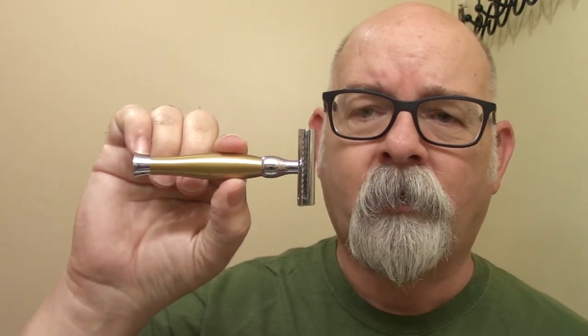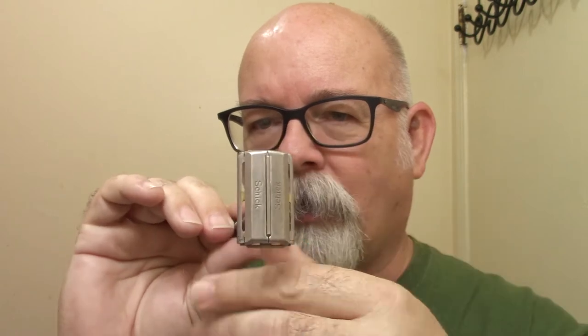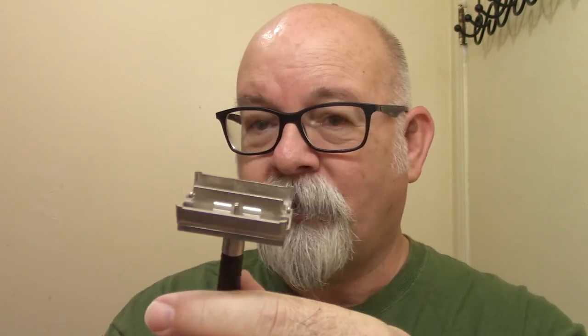The Parker 48R — my very first razor I ever got — I paid twice as much for it, but you can get a brand new one from Modern Man for $14.95. Here's another one of those eBay finds — it's not the best of shape, it's a Chic Chrono — works just fine, it's just that the coating is gone. It's not near shiny as it used to be but it works just fine, shaves just fine.